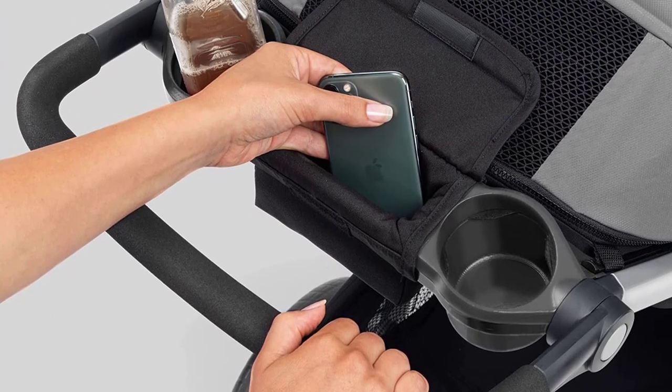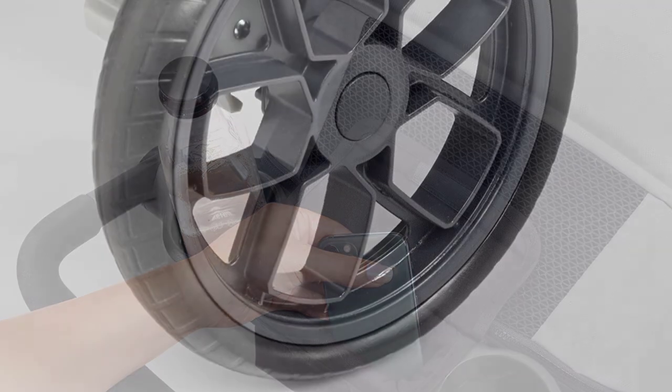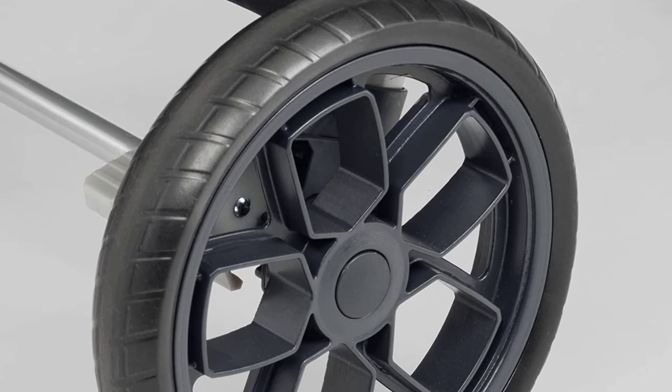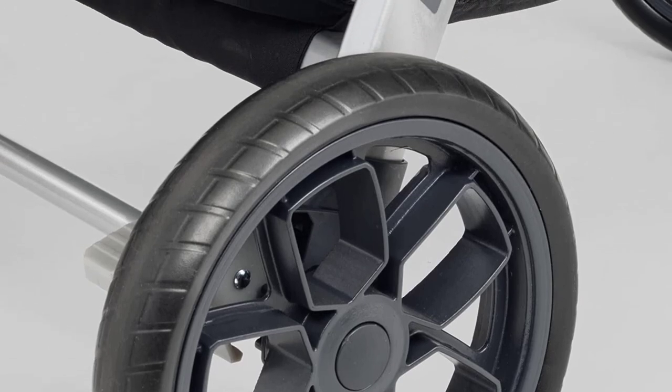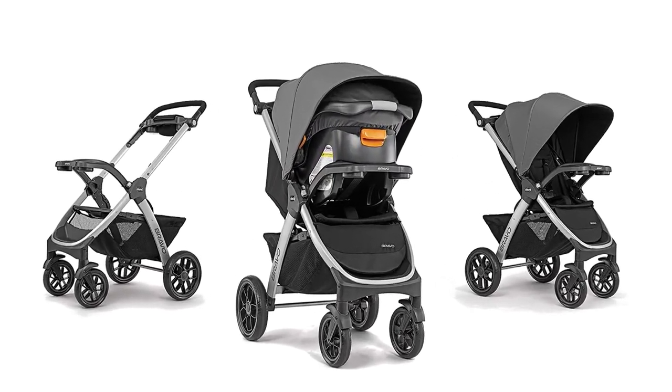Overall, the Chicco Bravo 3-in-1 Trio Travel System is an excellent choice for parents who want a versatile and safe stroller-car-seat combo for their little ones. Its advanced safety features, comfortable design, and ease of use make it a top pick for the best stroller-car-seat combos of 2023.